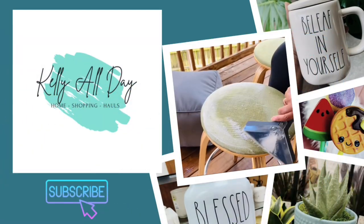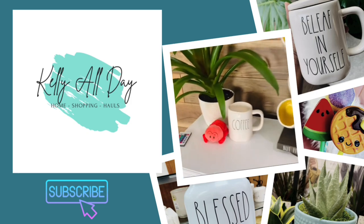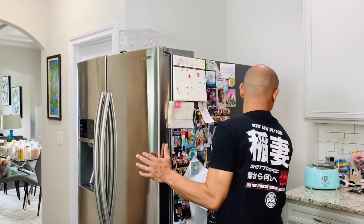Hi guys and welcome back to Kelly All Day. Thanks so much for stopping in. So in today's video guys, I am finally in my kitchen. There's a couple areas that have been going 'help me please.'